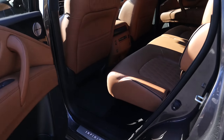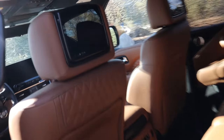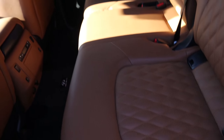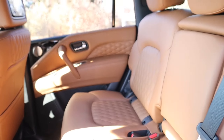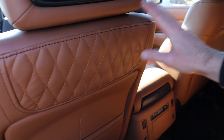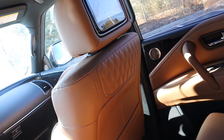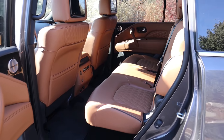My favorite is actually the second row, which has the premium touches including two eight-inch infotainment screens. The styling is just gorgeous back here. I love how this area looks — so finished and premium. Also take a look at this quilted leather on the back of the driver and passenger seat. It's definitely unnecessary, but it looks really good. That's got to be one of the first things I really love about the QX80.